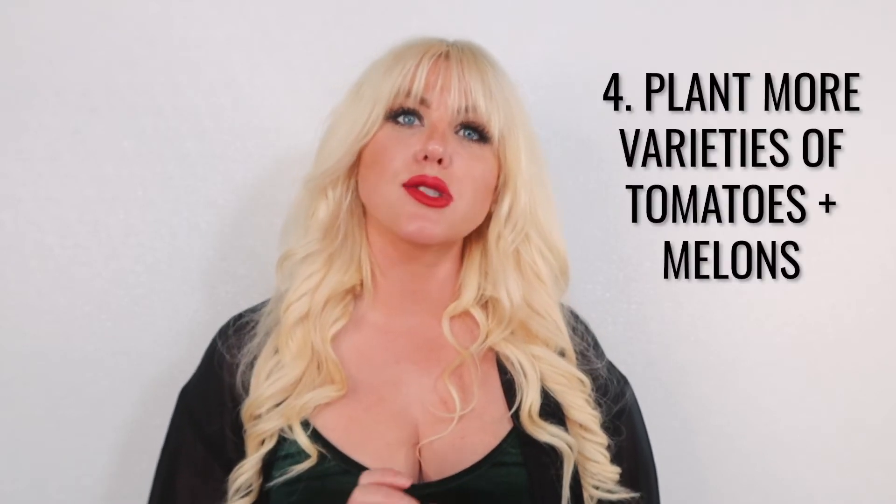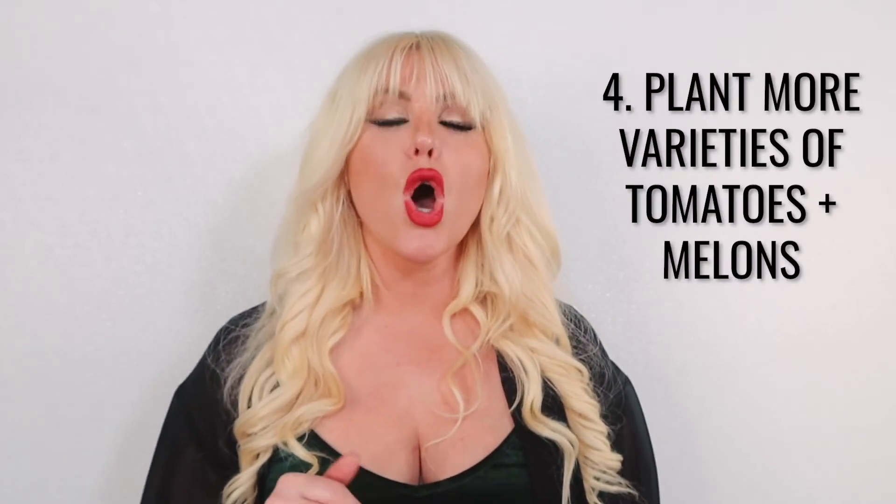My fourth goal is to plant a lot more tomatoes and melons. I had so much fun growing those last year — and pumpkins and squashes too — so I really want to do more. The benefit here in Austin is that fall is really where my tomatoes start to shine.